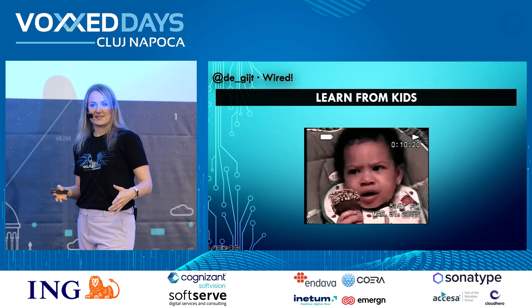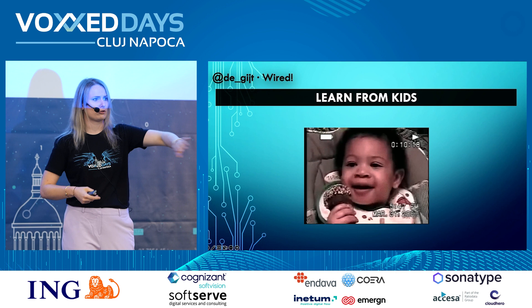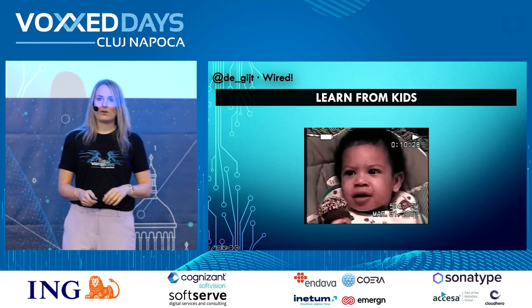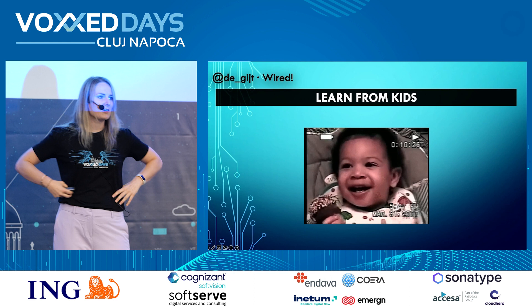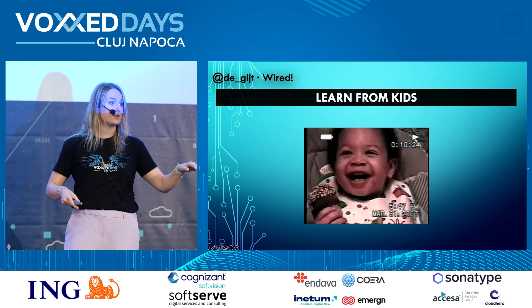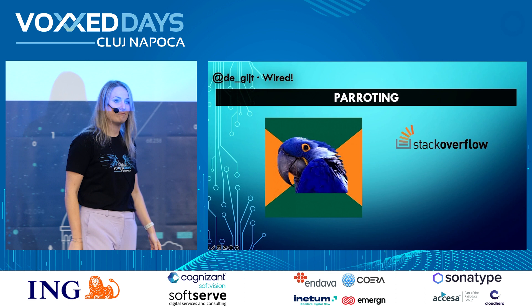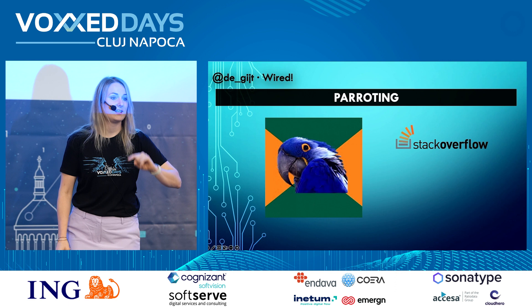Now let's move on to learning from kids. Kids learn without thinking about it — whatever they do it's natural, they haven't learned any learning techniques, they just do. One thing kids do is repeat everything they hear around them, which is amazing most of the time — until they get into the swear words. That is what we call parroting, and we also do it almost daily: we parrot by looking at Stack Overflow and using what we find. However, copy-pasting is passive learning; parroting is active — you take something you heard and use it in your own practice.